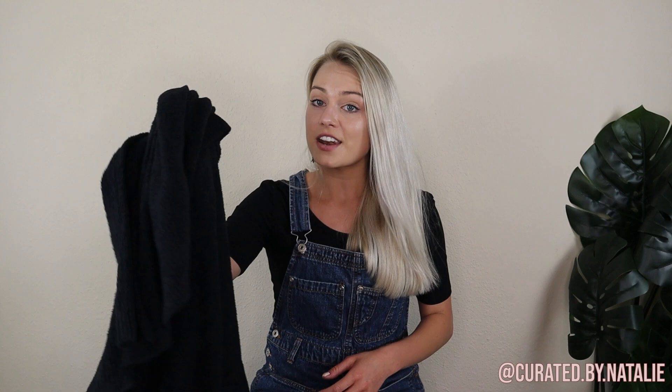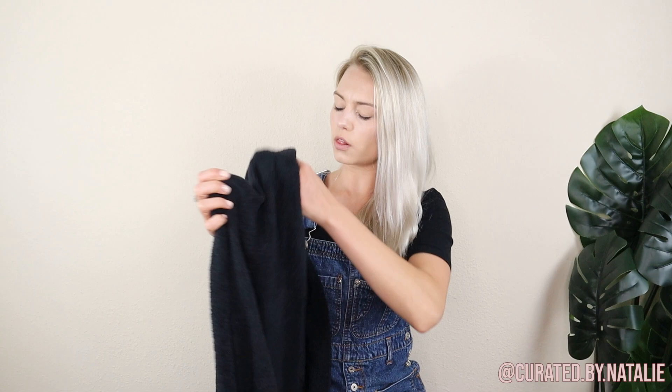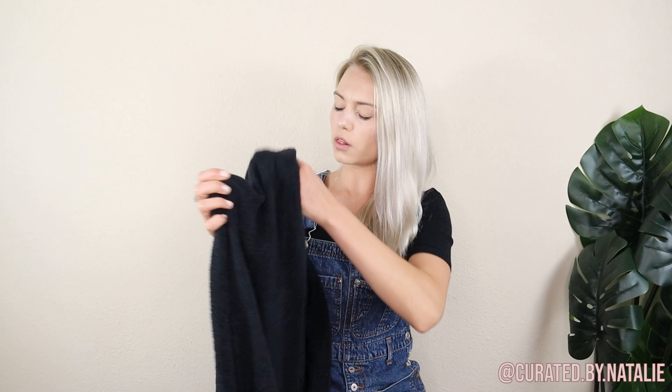Another great piece to be on the lookout for is Barefoot Dreams. This is their classic circle cardigan, size small. I did try it on and it is so cozy — I just don't need another black sweater in my wardrobe, so I'm going to resell it. It is so soft — all those things that say it's the softest sweater ever are kind of true.